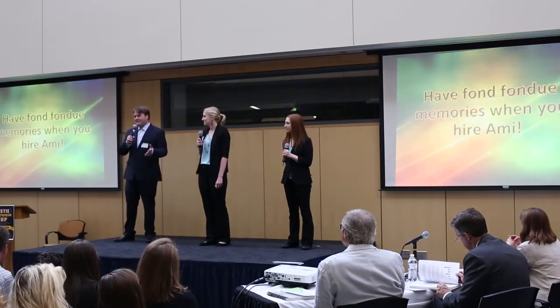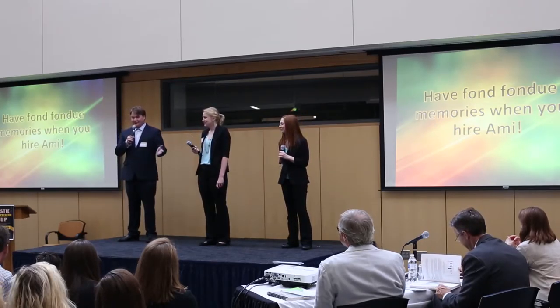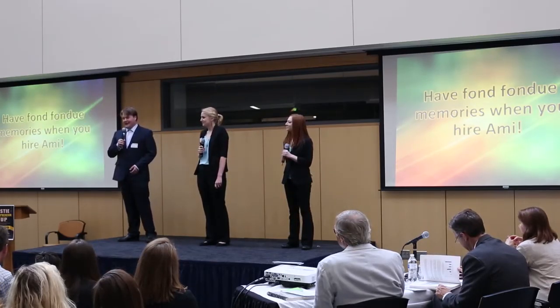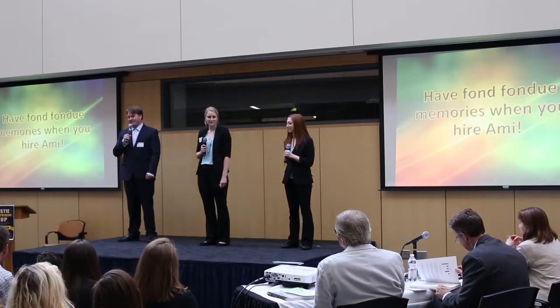You're sure to have fond fondue memories with friends and family. Thank you for coming to our presentation and for your consideration with this competition. We're now opening it up for questions.